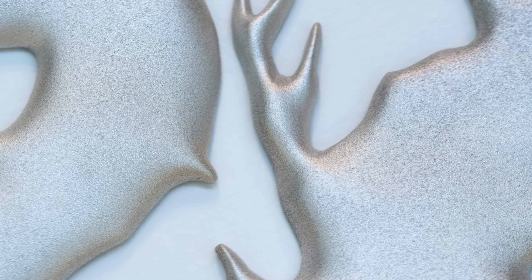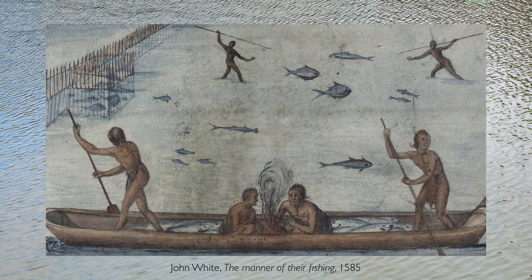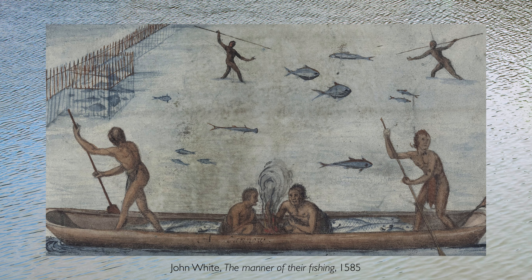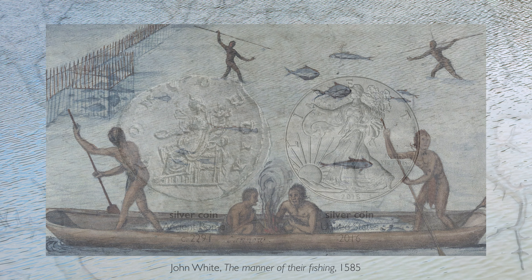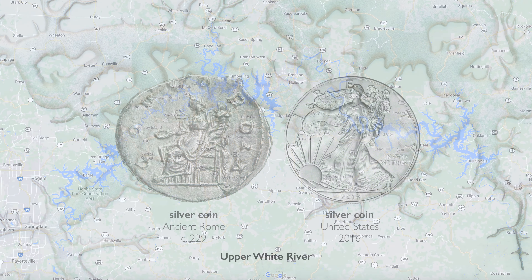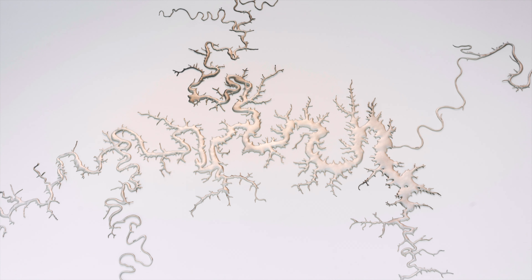Maya Lin is very intentional about her materials, and here she's using recycled silver. Silver is a precious material — when we see it, we know it has value, and so she's equating the significance of the material with the significance of these bodies of water. She talks about how when European settlers first came to the Americas, they described how abundant the fish were — the water running silver because of all the fish. Silver has also been recycled and reused as currency for thousands of years, just like gold, and in a sense, just like the water of this system.